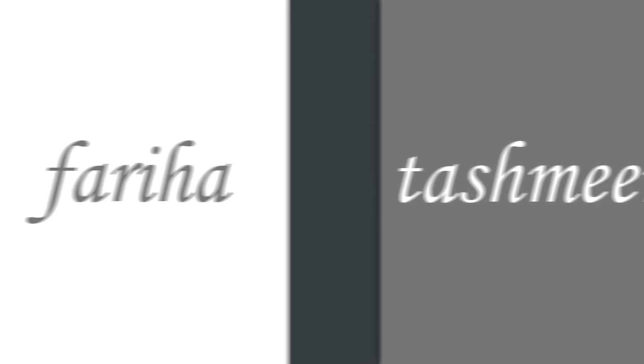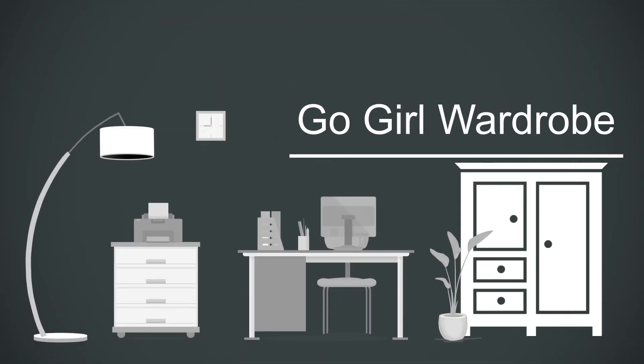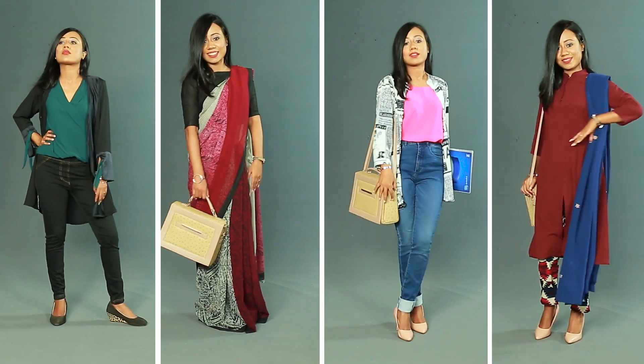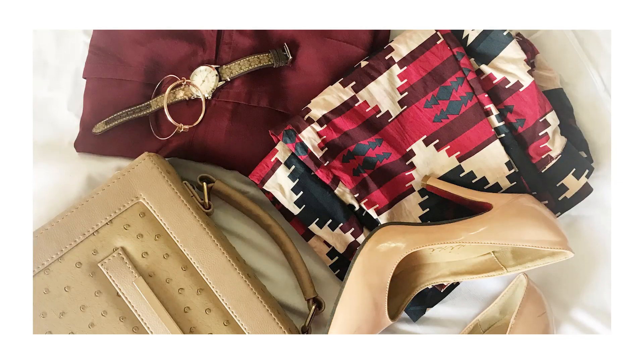Hi all, this is Fariha. Welcome to my channel. Months after releasing my channel trailer, finally I'm here with my first video. I know it's very difficult to decide on what you should wear at work, that's why I'm here to help you girls on the go to decide on your working wardrobe. Let's begin.